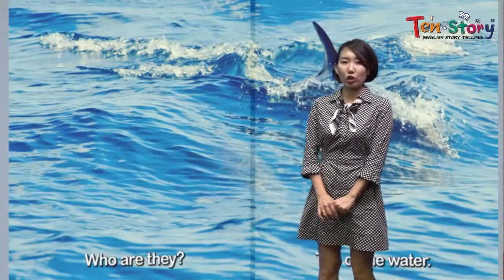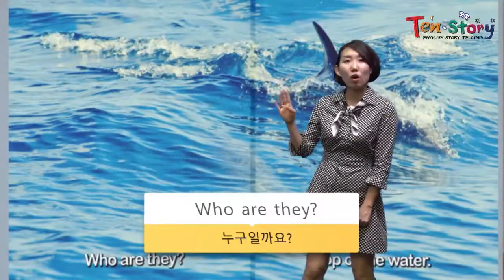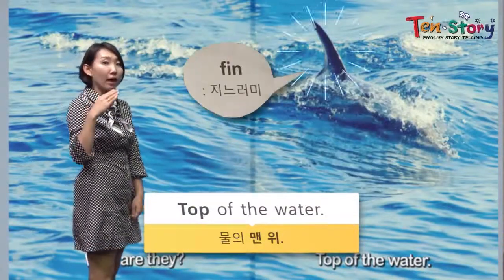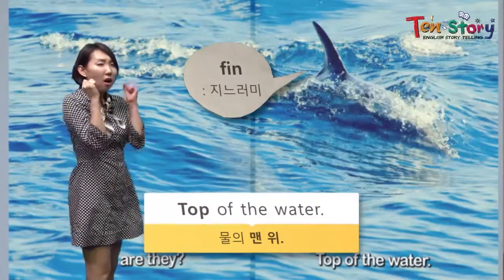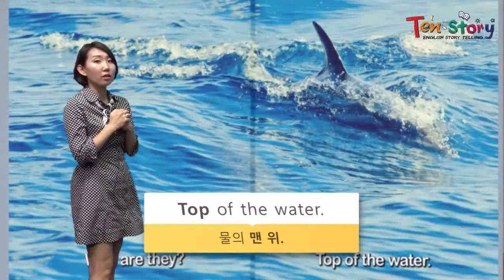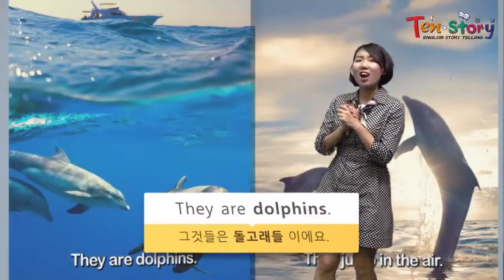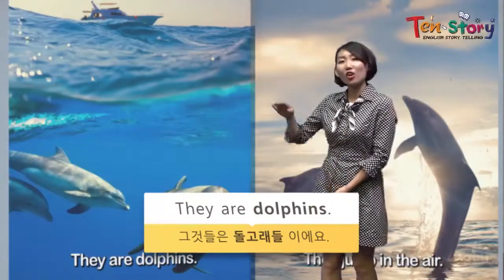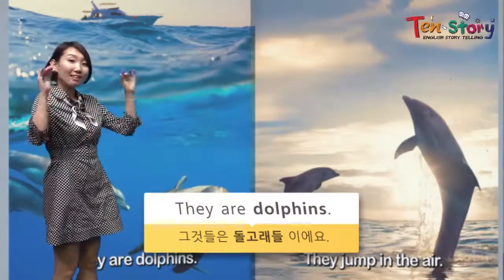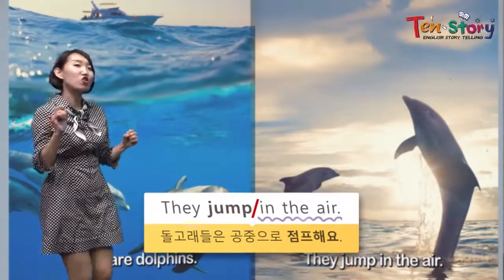Next page. Now we are in the ocean. Who are they? Is it dolphin or shark? Let's see. On top of the water, we can see a fish fin, right? Let's get into the water — they are dolphins, not sharks. They are dolphins. In the middle of the water, we can see them. There's a dolphin — they jump in the air. So beautiful, isn't it? They are good at jumping.